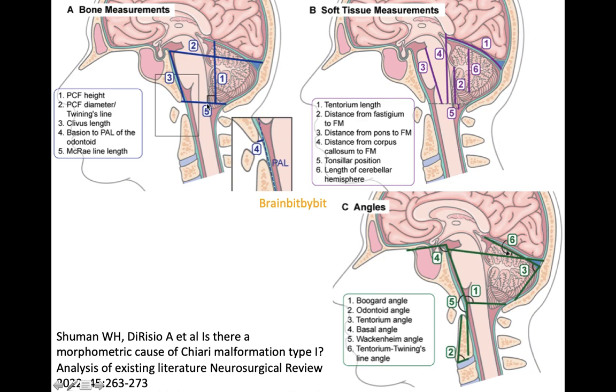The five millimeter criterion below the foramen magnum is not a clear-cut criterion because, as said, Chiari I is more a syndrome than a malformation. About two-thirds of patients have a small posterior fossa with a short clivus. There have been many studies and many measurements, as you can see here, that might be abnormal in a Chiari I syndrome.